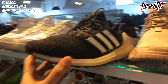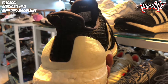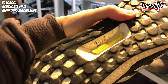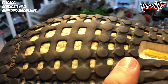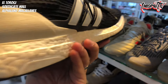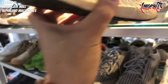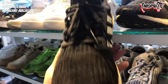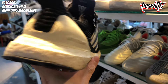There's another Ultra Boost here. Size 10.5. Price is 2,800 pesos, though it has some forefoot and heel drag. The Boost cushioning is still intact. The Primeknit is okay, no sole separation. 2,800 pesos — if it's within your budget and you think it's worth it, go for it.